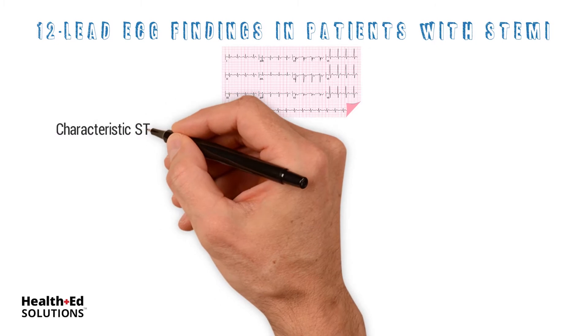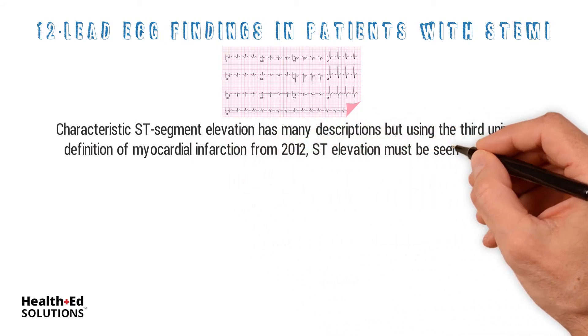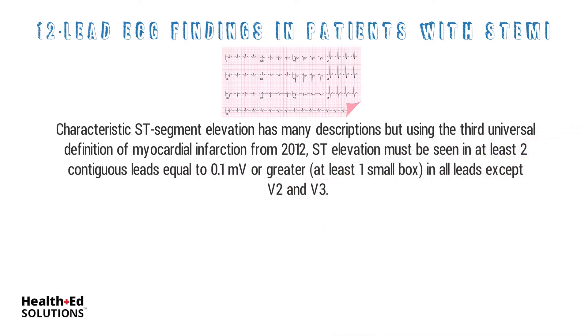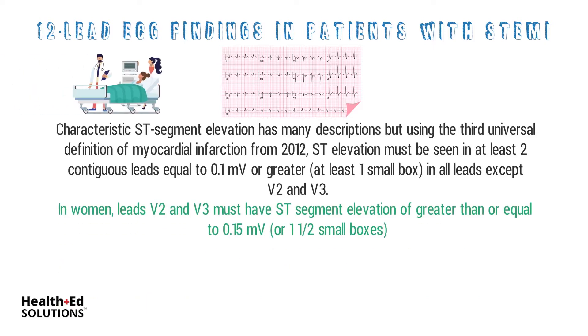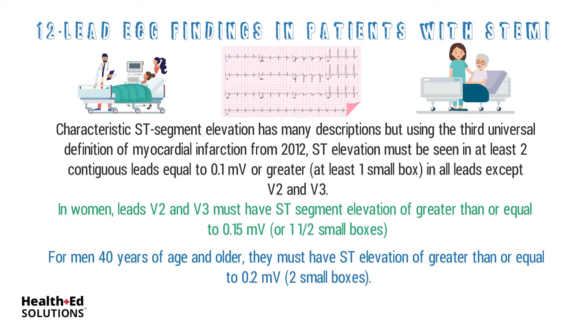12-lead ECG findings in patients with STEMI. Characteristic ST-segment elevation, using the third universal definition of myocardial infarction from 2012, must be seen in at least two contiguous leads equal to 0.1 millivolts or greater — at least one small box — in all leads except V2 and V3. In women, leads V2 and V3 must have ST segment elevation of greater than or equal to 0.15 millivolts or two and a half small boxes. For men less than 40 years old, significant ST elevation must be greater than or equal to 0.25 millivolts or two and a half small boxes. And for men 40 years of age and older, they must have ST elevation of greater than or equal to 0.2 millivolts or two small boxes.